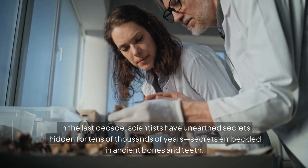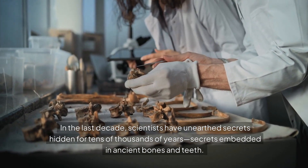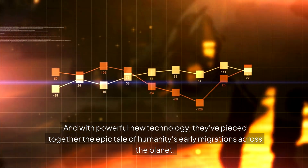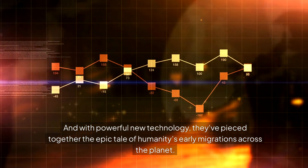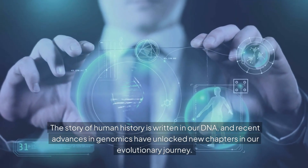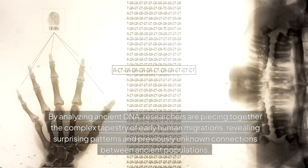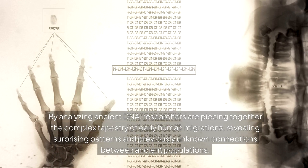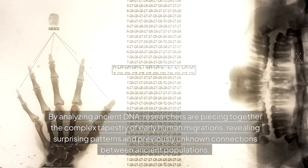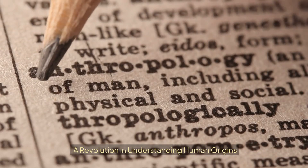In the last decade, scientists have unearthed secrets hidden for tens of thousands of years — secrets embedded in ancient bones and teeth. With powerful new technology, they've pieced together the epic tale of humanity's early migrations across the planet. The story of human history is written in our DNA, and recent advances in genomics have unlocked new chapters in our evolutionary journey, revealing surprising patterns and previously unknown connections between ancient populations.